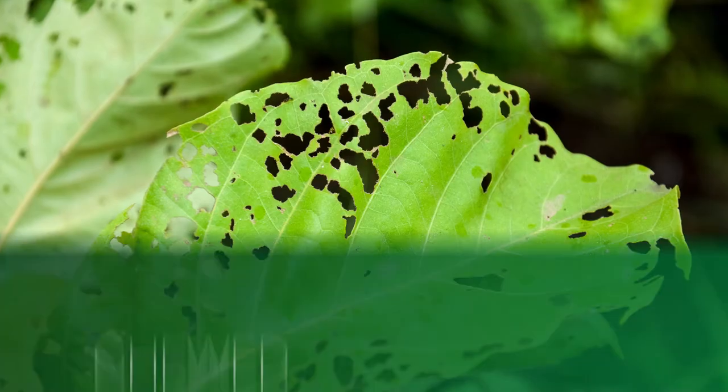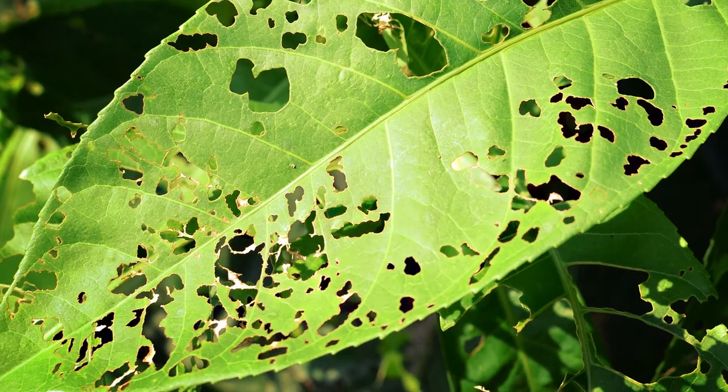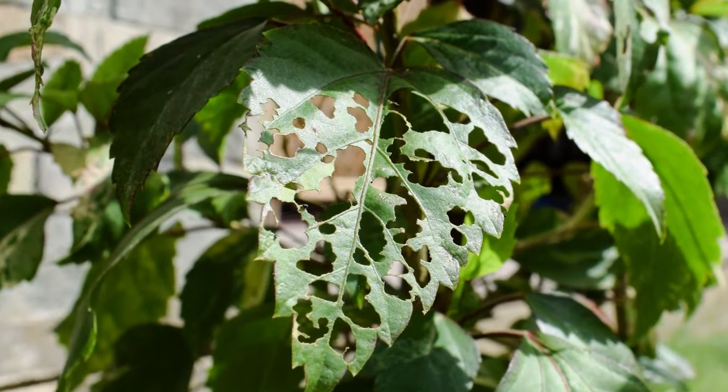One sign you can look for is chewed foliage. You might see tree leaves that are bitten or have small holes in them. Different insects will eat different parts of your tree leaves — some may focus on the foliage, leaving only the tree veins, for instance.